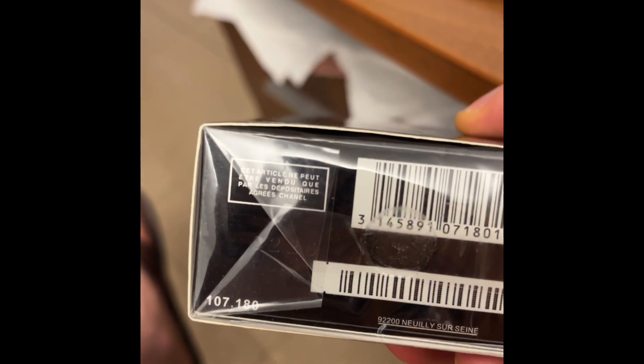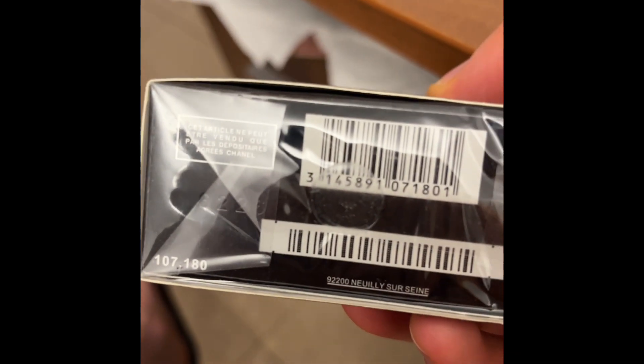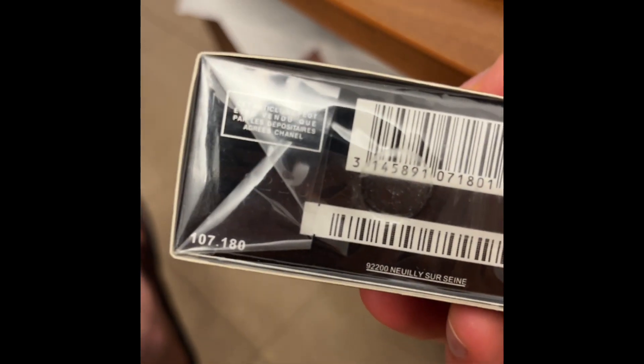On the bottom we have a certificate of authenticity, the batch code reference. The product can be sold only by authorized Chanel retailers, and there are some barcodes. We can actually move this panel.